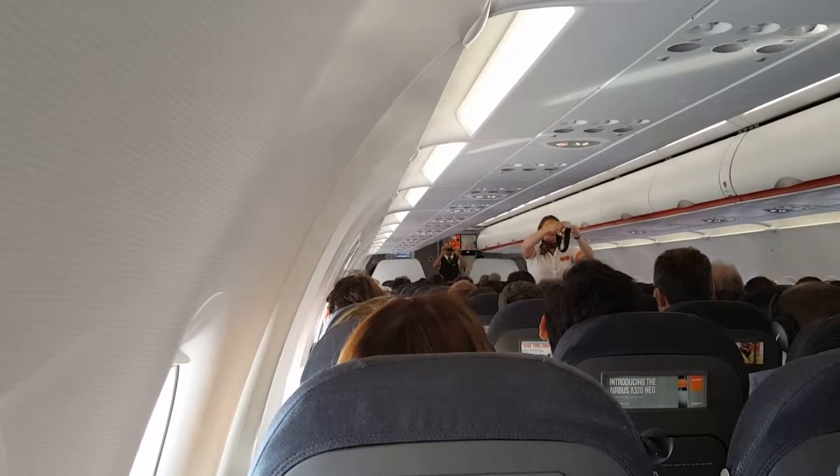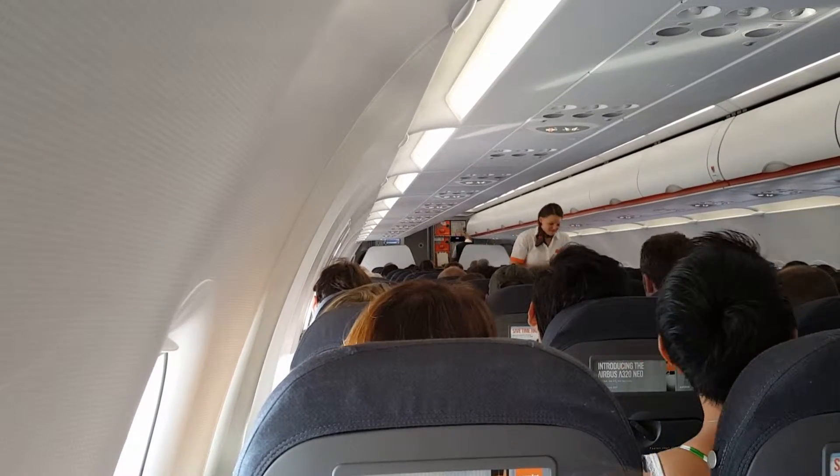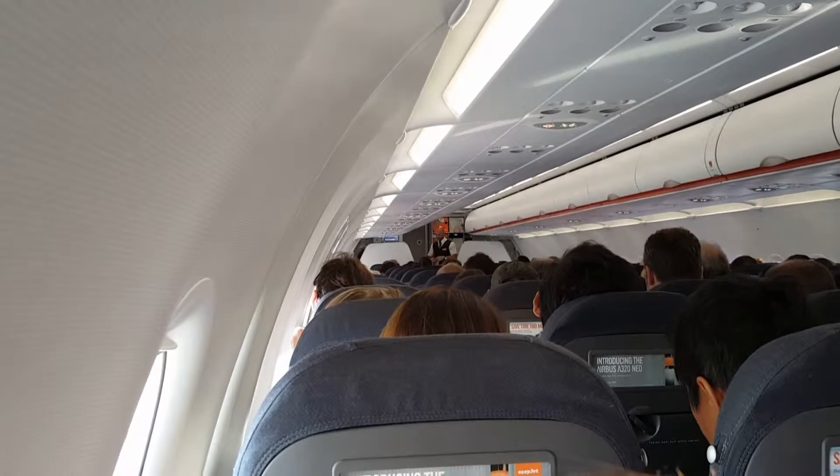Your seatbelt is fastened, adjusted and released as shown. It must be fastened when the seatbelt signs are on, and we recommend that you keep it fastened at all times.